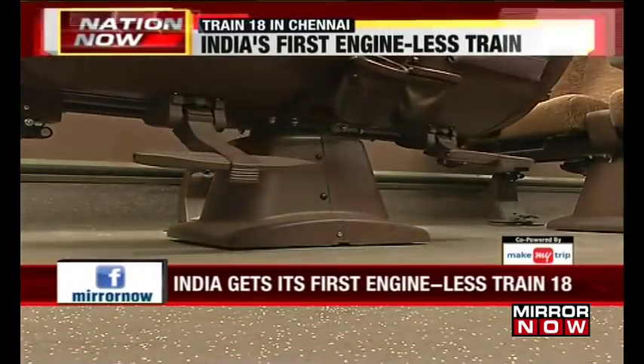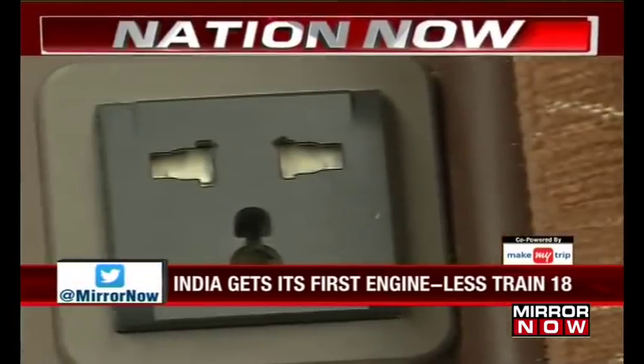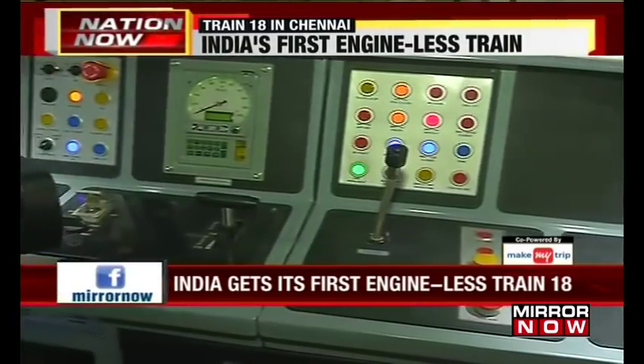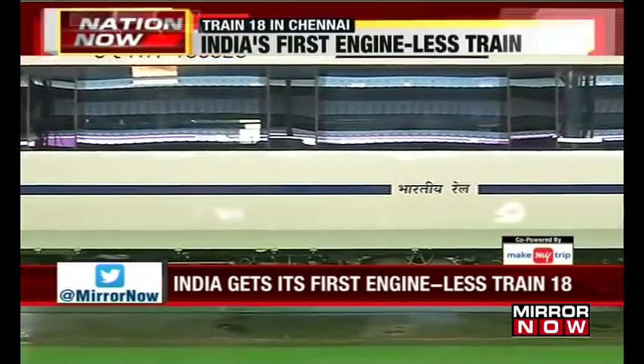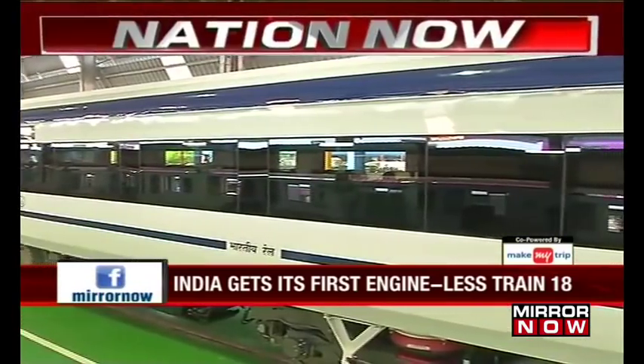Plush seats that turn 360 degrees, comfortable legroom, charging ports — not business class in an airline, but the interiors of India's fastest engine-less train, dubbed Train 18. Built by the Integral Coach Factory in Chennai, Train 18 was made under the Make in India initiative in a record time of 18 months.